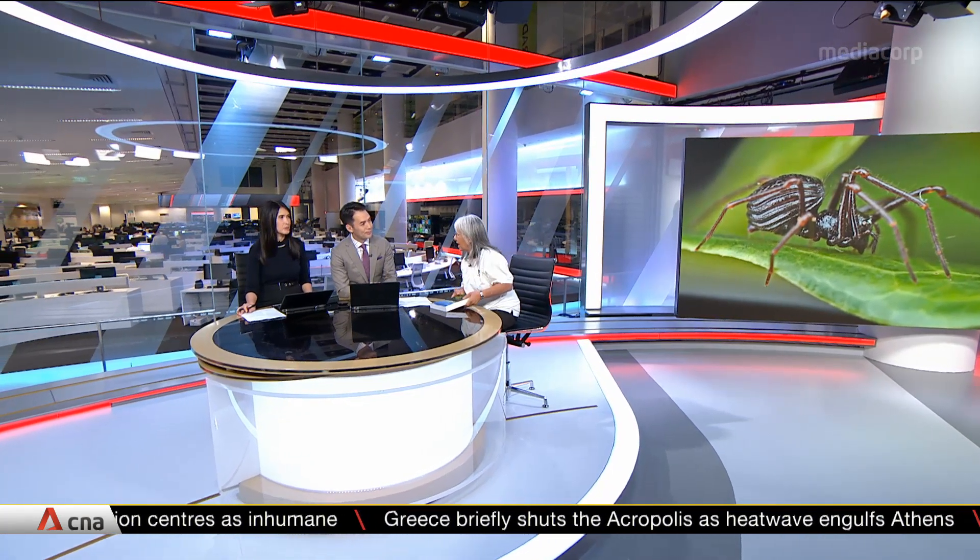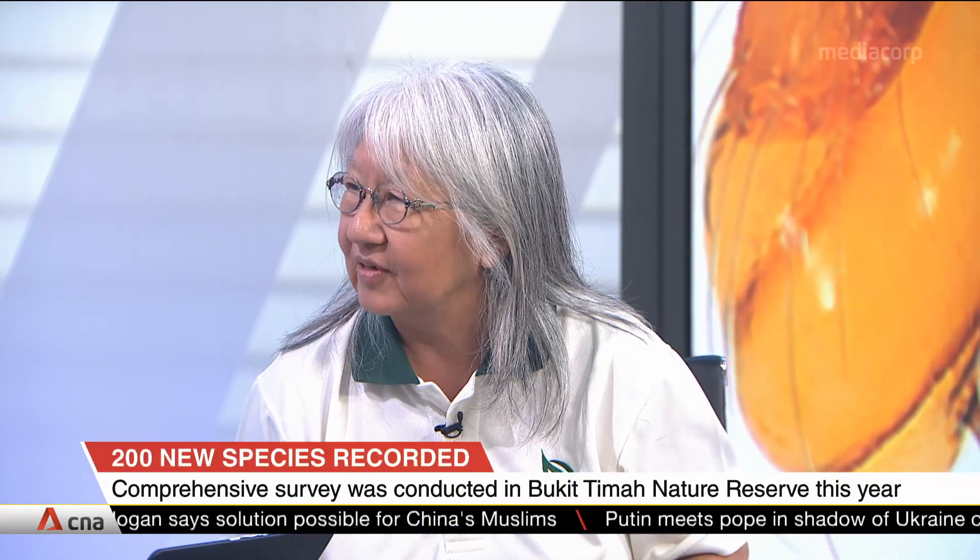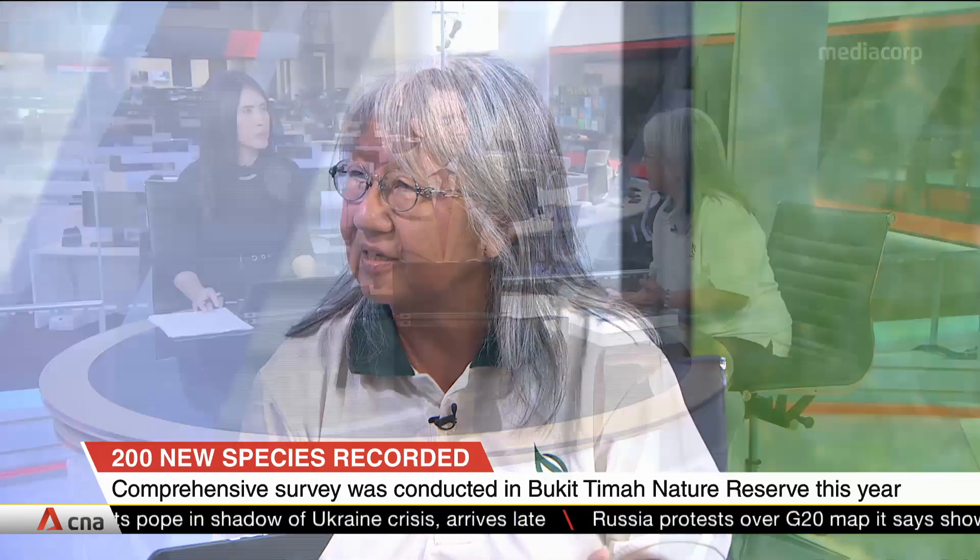Maybe I should tell you a little bit about how we did the survey. This publication — 610 pages of it — contains all the results of that four-year survey that we did. It was important for us to survey Bukit Timah Nature Reserve because it's one of the four nature reserves we have in Singapore, and people are quite amazed that you can have biodiversity in a city.